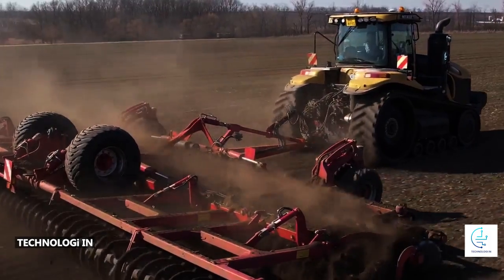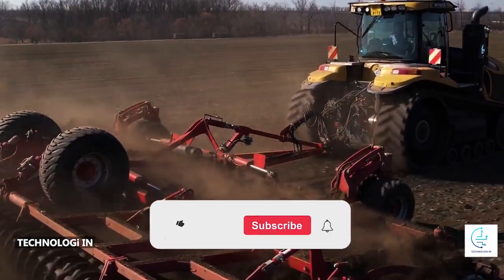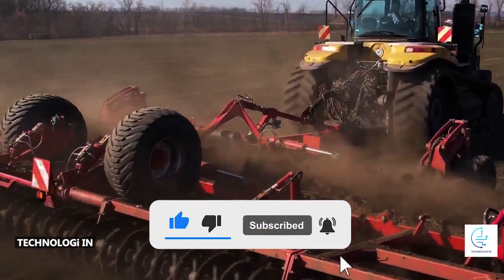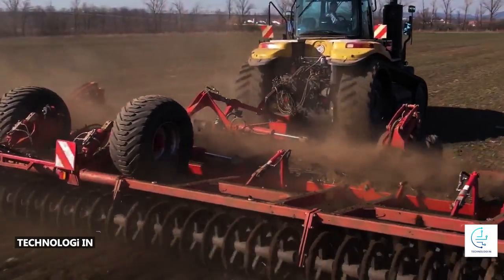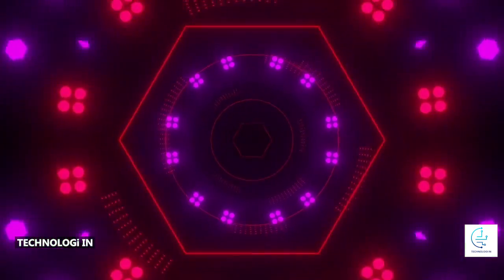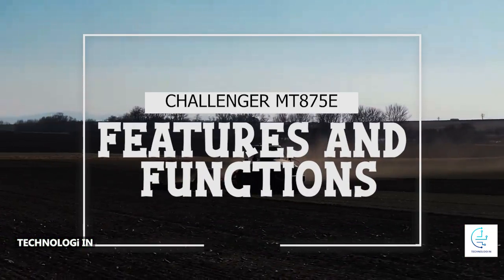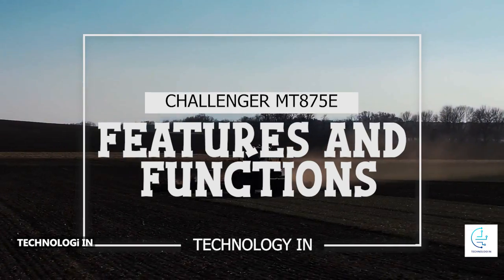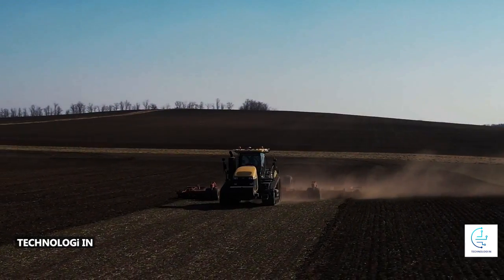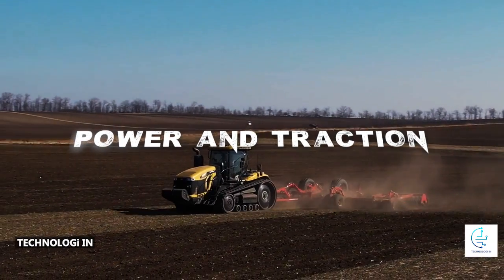The Challenger MT 875 E is one of the large-sized farm tractor models manufactured by the AGCO company. This tractor belongs to the track tractor category, which is designed to provide high power and traction in a variety of demanding agricultural applications. The following are some of the features and functions commonly associated with the Challenger MT 875 E.